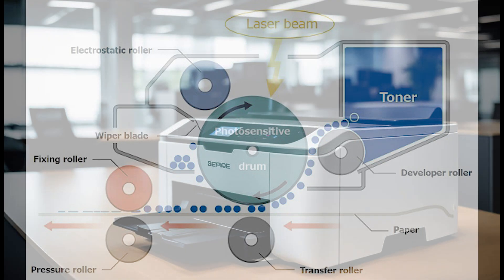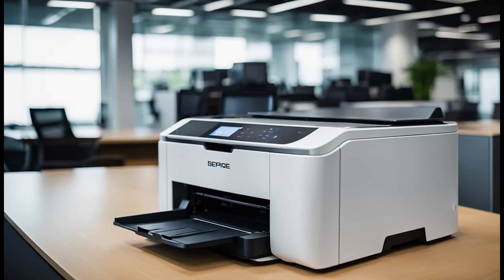As the drum rotates, it picks up toner, a fine powder made from pigment and plastic. The toner only sticks to the areas on the drum that have been discharged by the laser. The drum then transfers the toner onto the paper as it passes through.